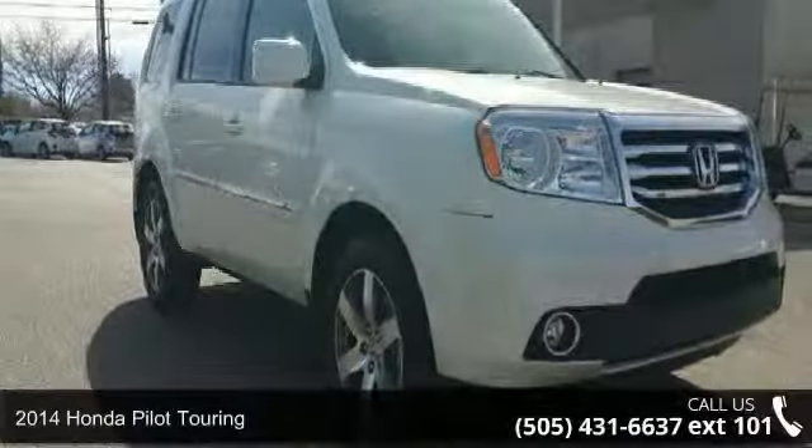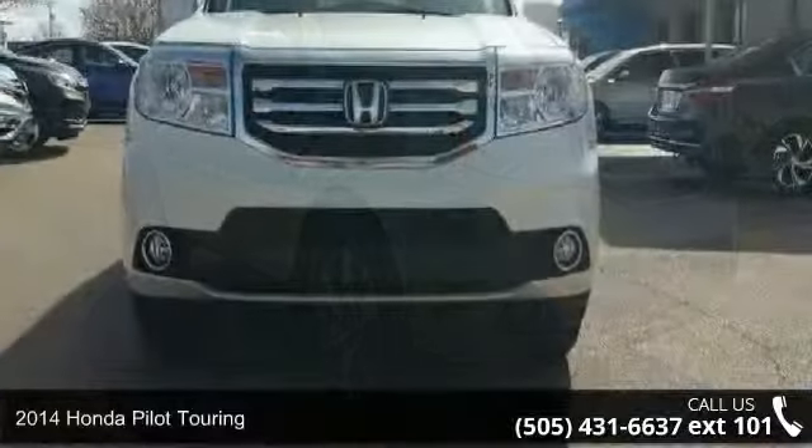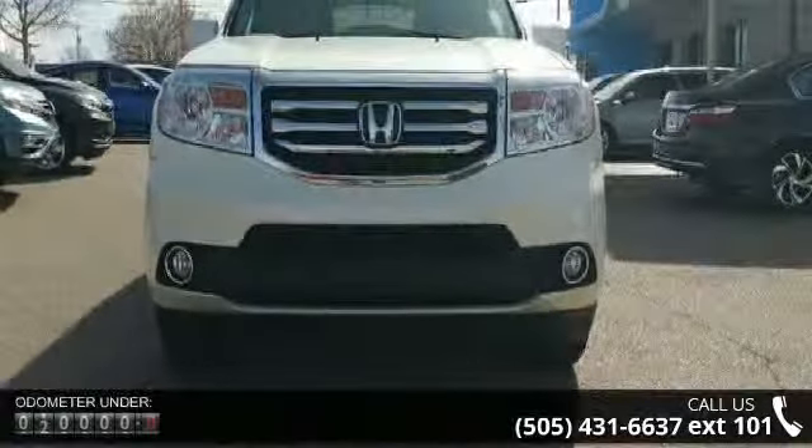Arrive in style with this 2014 Honda Pilot Touring. If you are looking for an automobile with great features, look no further.